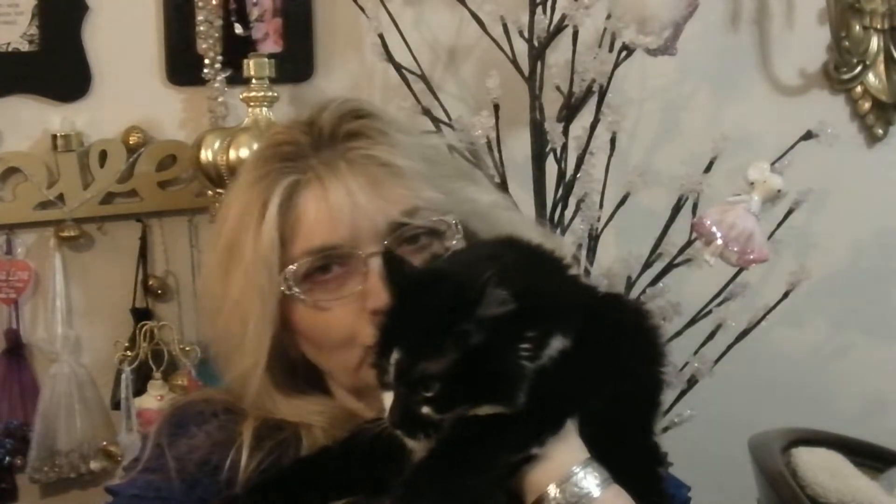And you want to say hello, Bella? Say hi, honey. Bella loves being on camera. So let me put Miss Bells down, and let me show you a couple other things that I picked up.